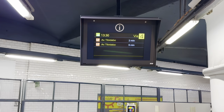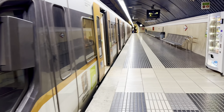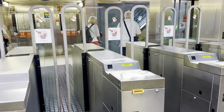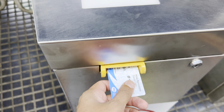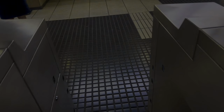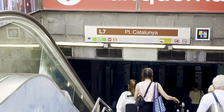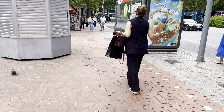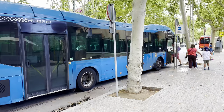Now we are going to go to Tibidabo, which is the most famous place in the area. We are going to reach the station.